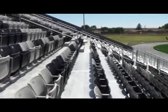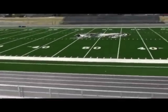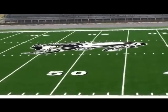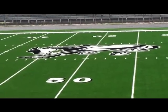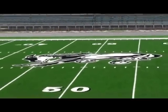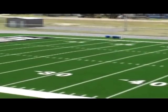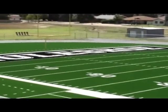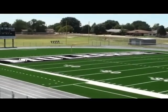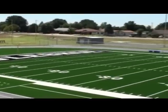I believe this is the first time I ever remember us being in a district this big. We haven't been in an 8-team district since I've been here. We've got 8 teams, and not only 8 teams but 8 tough teams in the whole district. A 5 or 6 team district is about what we've been in for the last 30 years.